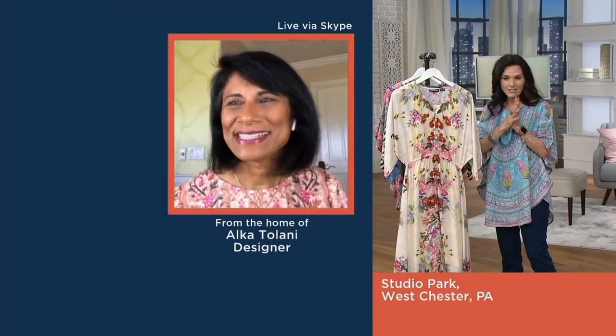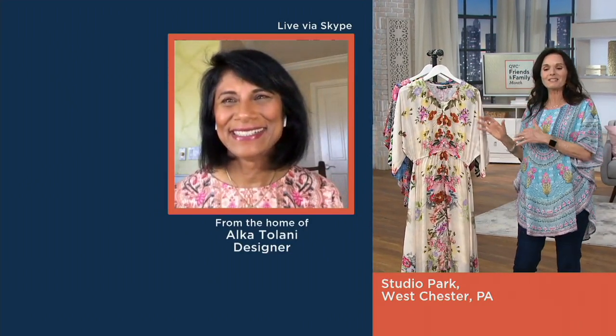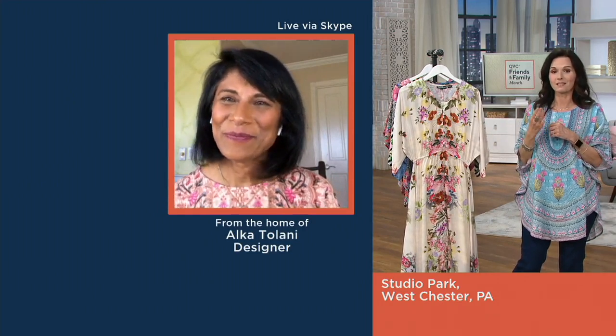Alka, you are the creator, you are the designer of Tolani Collections, and you've been doing this for 15 years. Tell me about this maxi dress - the silhouette - because I understand there are three different ways you can wear this.